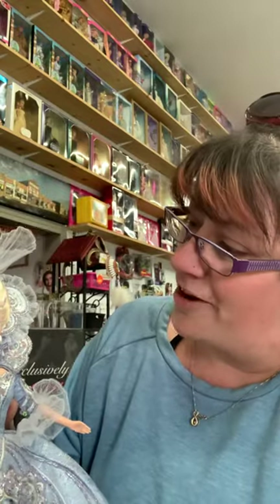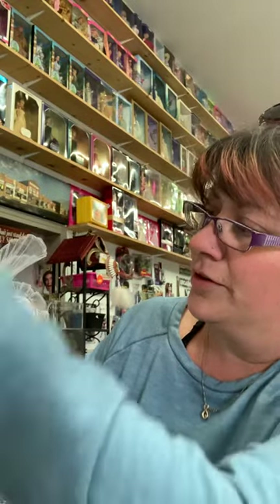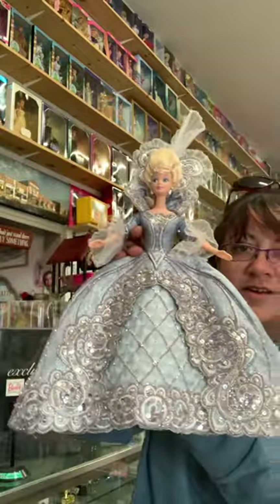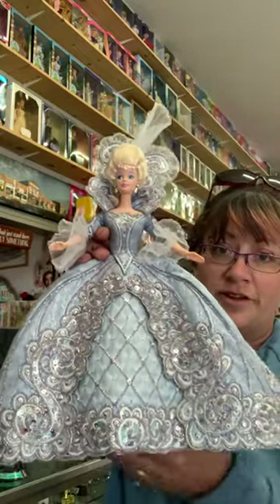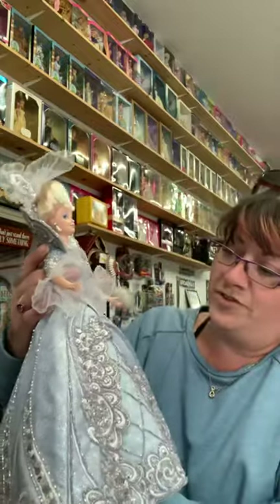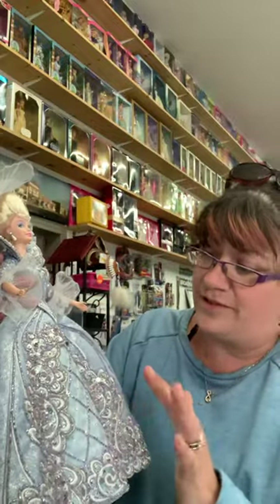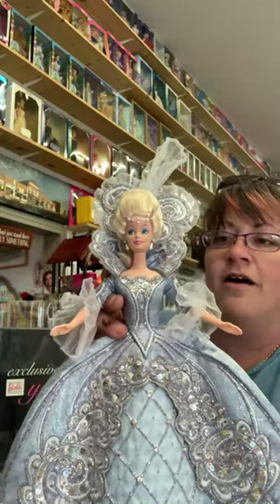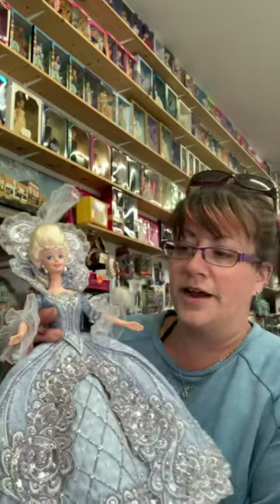I'd say she does a pretty good job. She's got this really beautiful head coiffure piece, and her dress is extremely poofy. She features blue beads, sequins, and the embroidery — she's really a nice doll. If you're looking to buy her, you're probably going to pay about $150 and up; that seems to be the going rate.